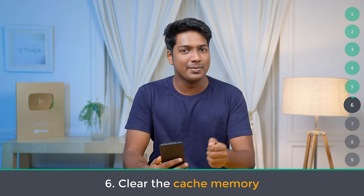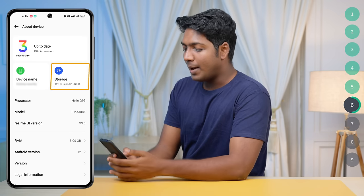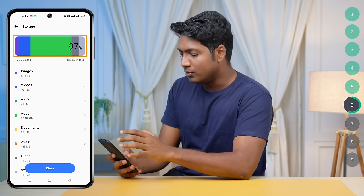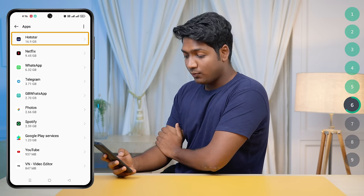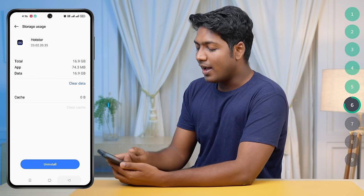Number six: clear up the cache memory. Cache memory is the temporary storage on your phone that stores copies of data you recently used, making it quicker to access in the future. However, over time, this cache can store a lot of unnecessary data that slows down your phone. To clear it, go to Settings, then go to About Device or tap on Storage. Find the app you want to clear the cache for, and simply tap Clear Cache. This deletes only temporary data and not your personal data. You can repeat this for other apps to free up more space.